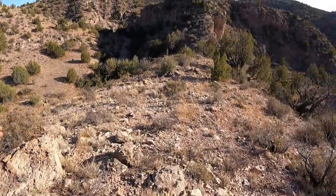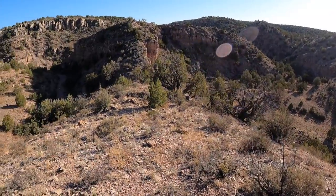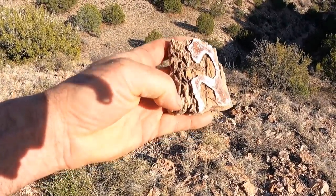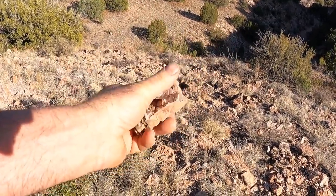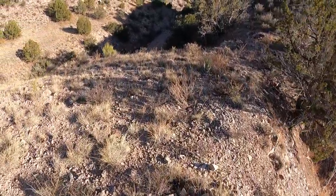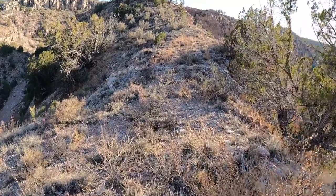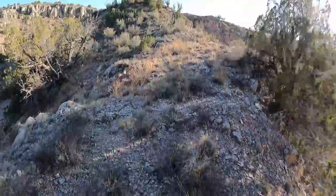That wash goes that way, goes around, comes back here, and it dumps into a river not too far from here. This stuff looks almost like petrified wood. It doesn't look like bark. Kind of pretty, though. Well, I can see why they picked this spot. The ruins are on the corner. This is really about the only way to easily get over there - it's just this narrow ledge right here, so they could defend it really easily.